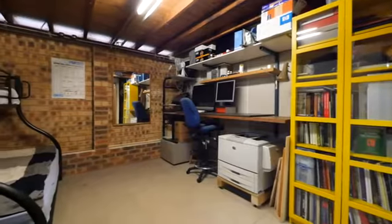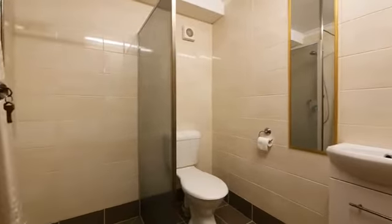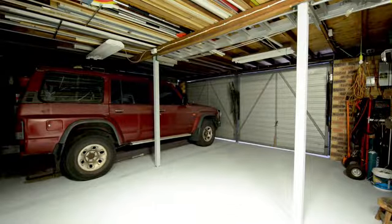Downstairs you'll find your fourth great-sized bedroom with its own private ensuite. Also downstairs you'll find your huge garage complete with its own private workshop.